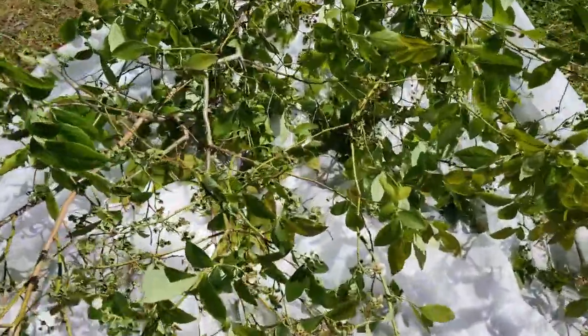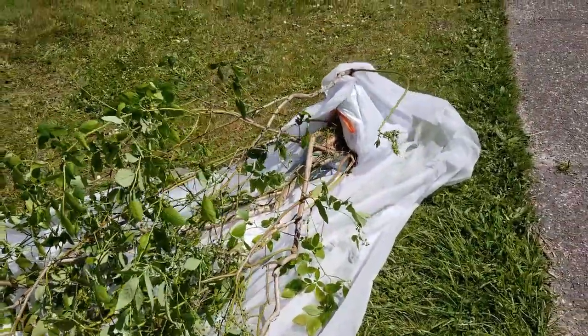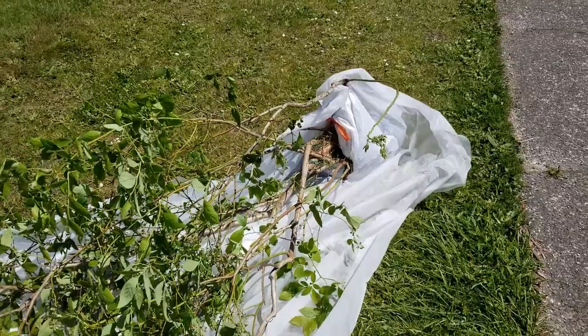You can see it's still got lots of berries on it, and the root ball is all wrapped up, so let's take it.